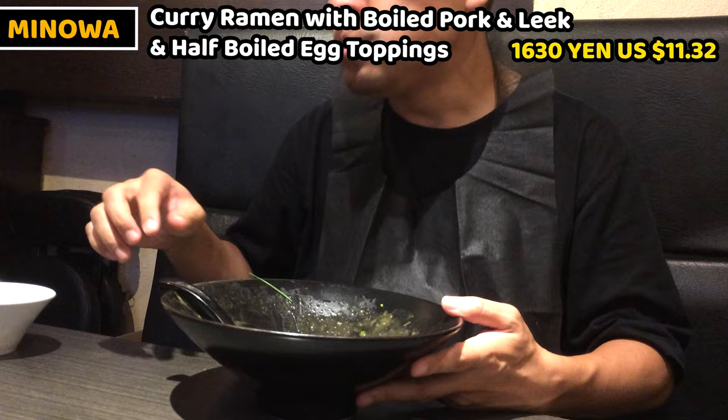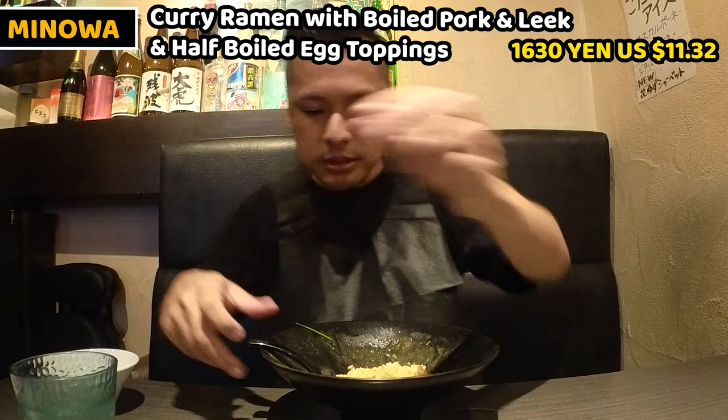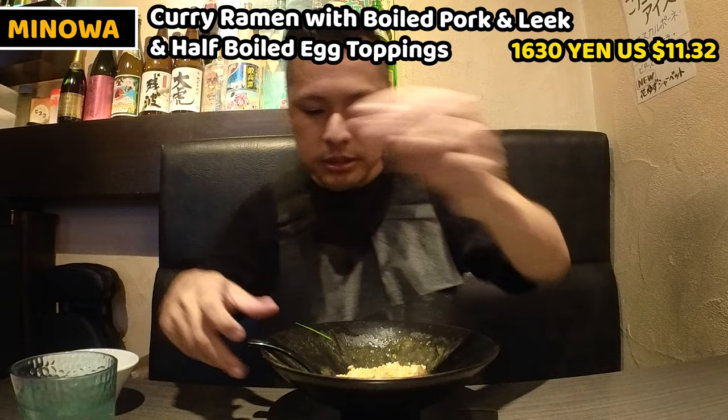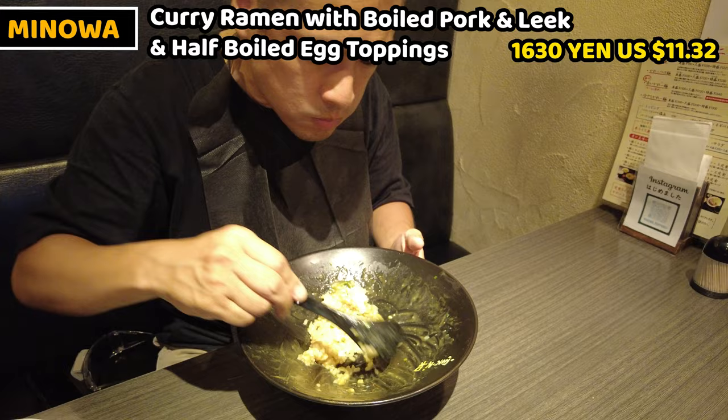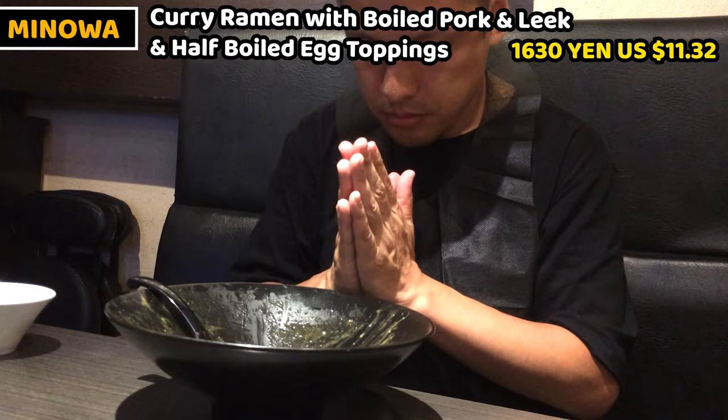This is all about curry ramen and Minowa. Minowa serves ramen and Japanese meals in the daytime, and in nighttime it serves other different dishes and drinks, so you can enjoy it in different ways depending on the time. Curry ramen is very interesting — I don't know any other shops that serve curry ramen. The soup has fragrant spices and rich broth, and the noodles are medium thick and chewy. Curry ramen sounds unique but its taste is genuine — come and try it once. I hope you love it. Gochisousama deshita!